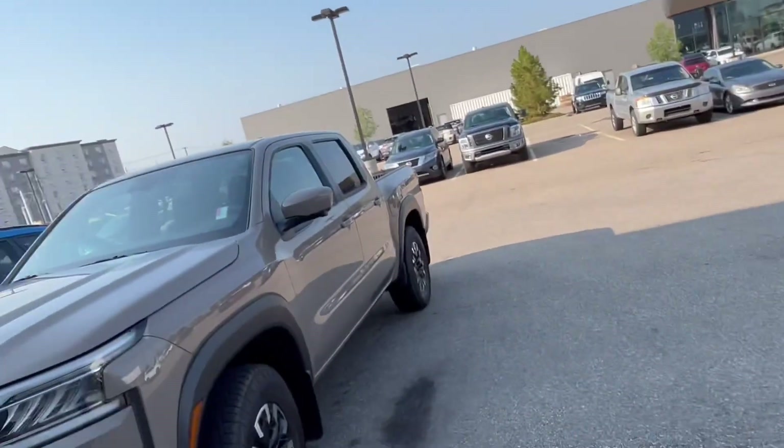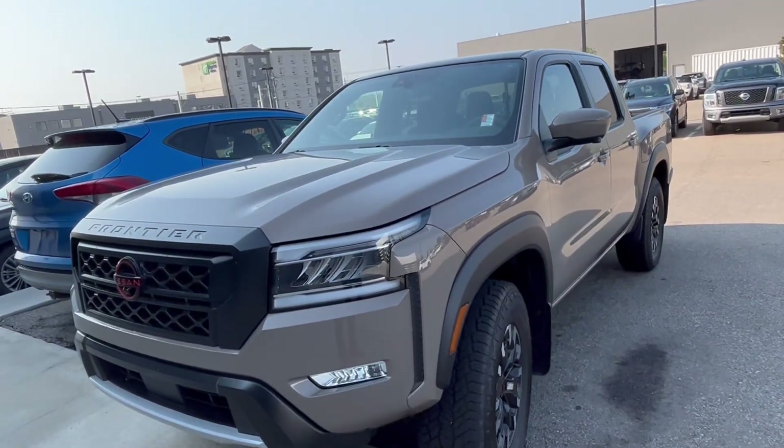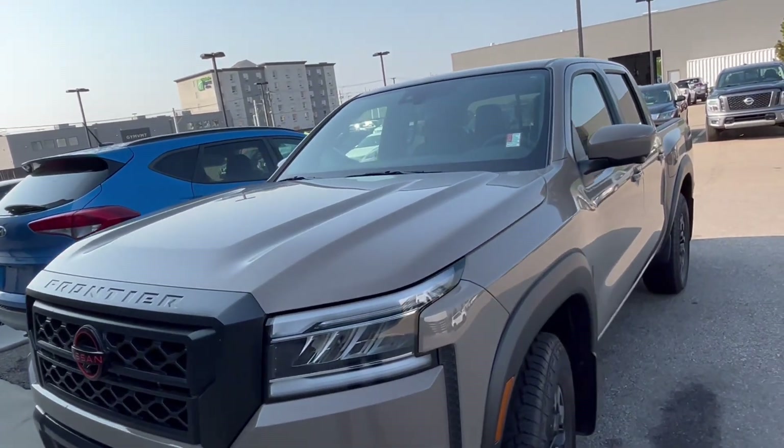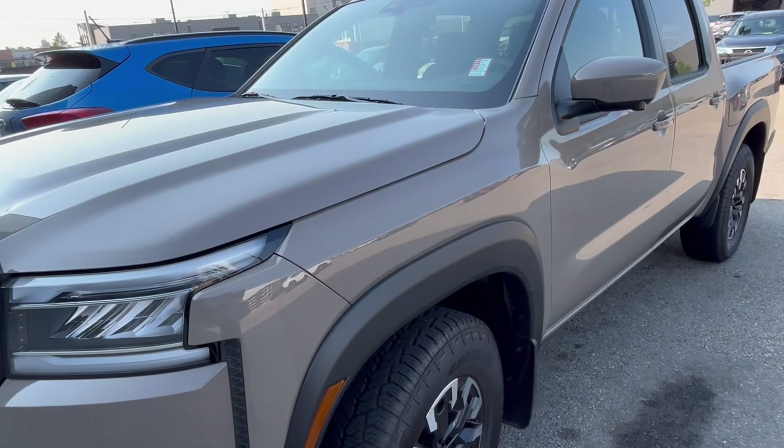Hey, good morning James, this is Saroon here from Northside Nissan. We got your inquiry here on our new 2023 Nissan Frontier Pro-4X. Right behind me I got this Frontier Pro-4X in Baja Storm color, which is quite different — you don't see it too often on the road, a little bit of a different color.